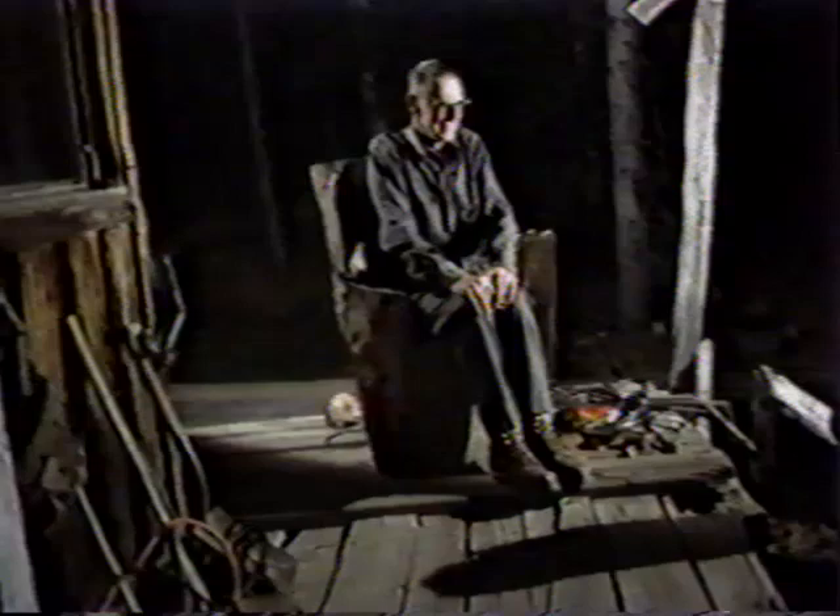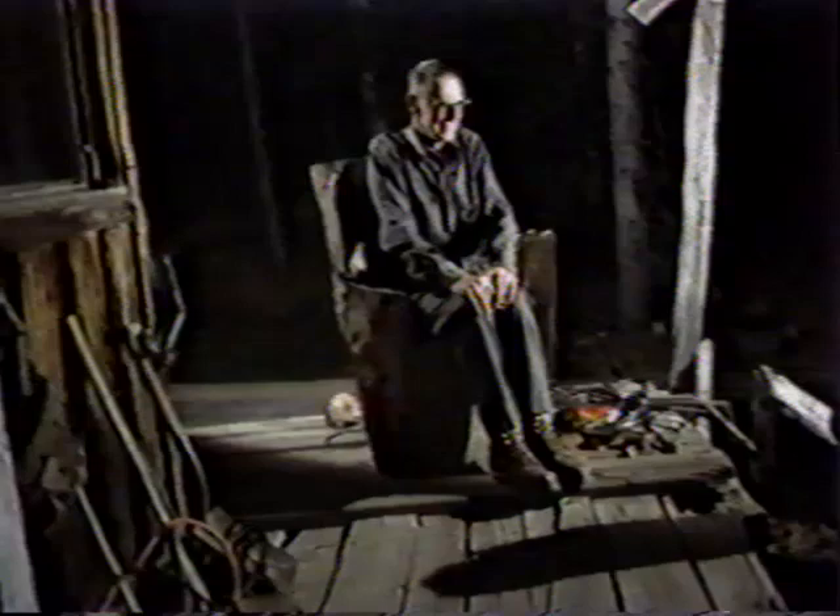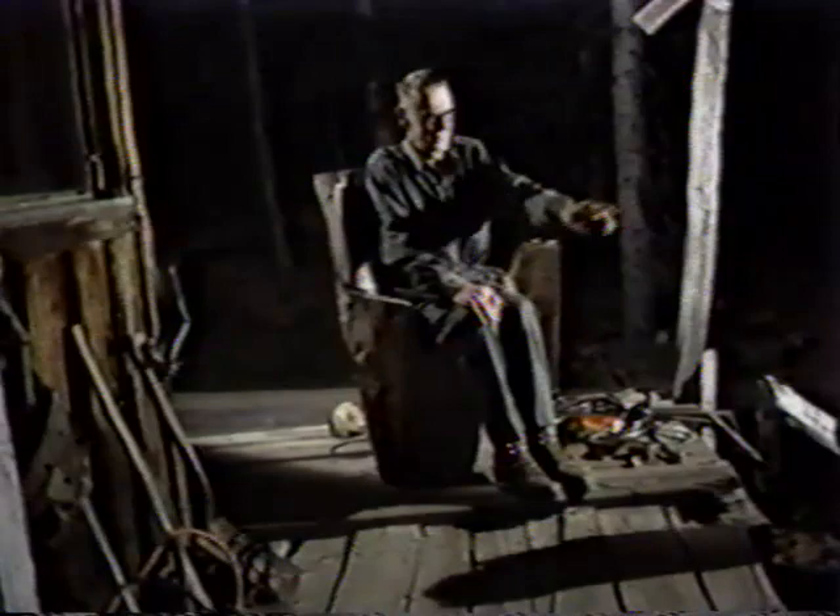There's only one light left in the valley, and that's right down here at this neighbor. All the other neighbors are dark for the night.